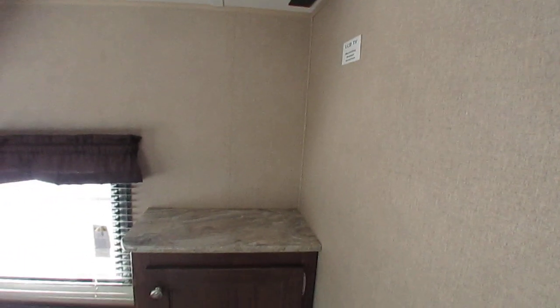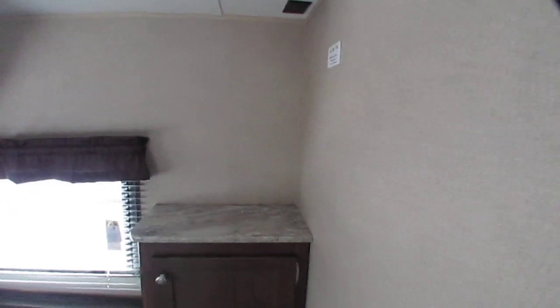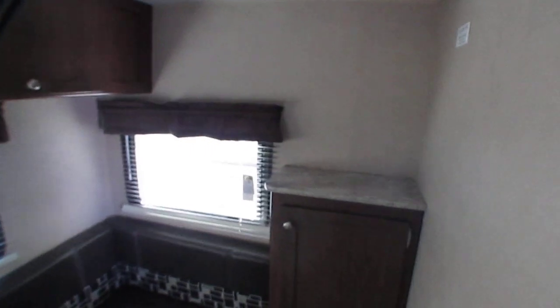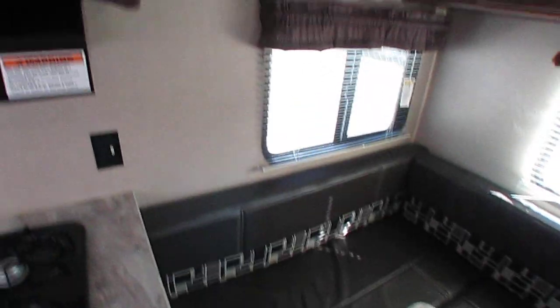Never had one, but we can add one really reasonable, folks. We can put you in a 32-inch TV in here for like $150 — that's mount, labor, TV, and everything, brand new, if you want us to.